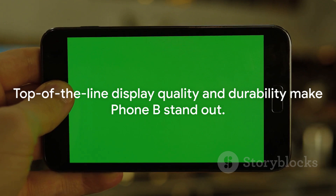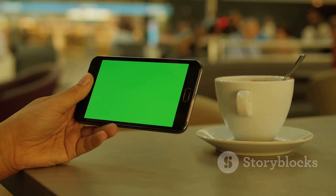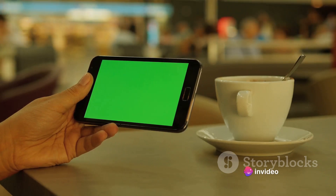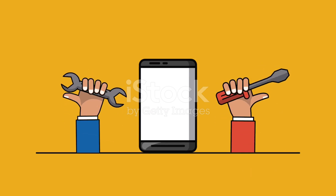Next, let's talk about Phone B. This sleek device boasts a top-of-the-line display quality that will make your photos and videos pop with vibrancy. With its exceptional high-definition resolution, you'll be able to see every detail with crystal clarity. But it's not just about the visuals — Phone B is built to last. Its durability is one of its strongest selling points. Whether it's accidental drops or a sudden downpour, this phone can take on the challenges of the everyday hustle. The user interface is intuitive and user-friendly, making it a breeze to navigate through your apps and settings.